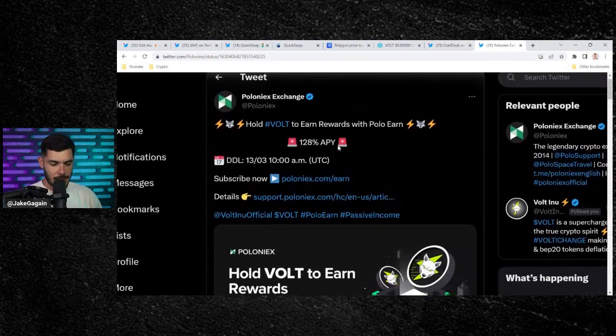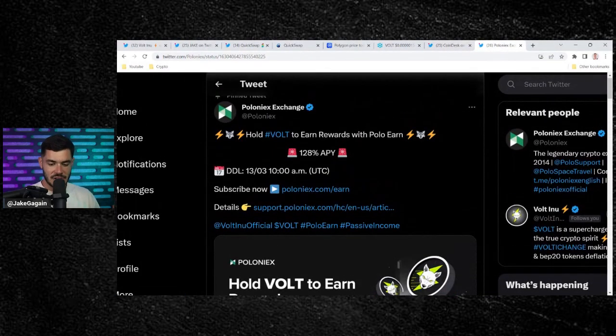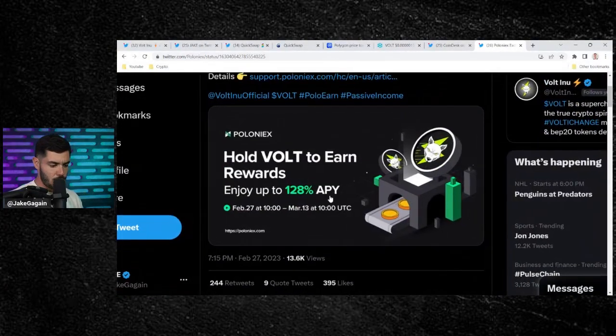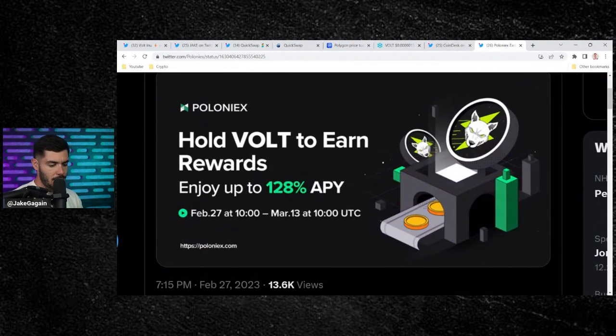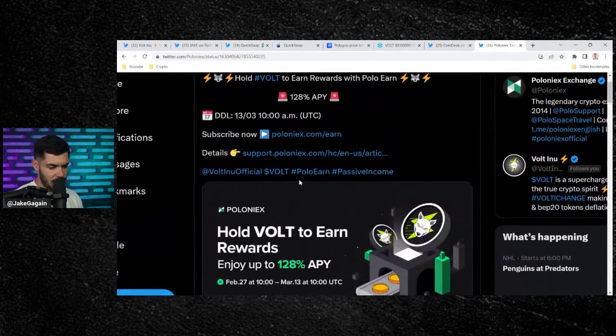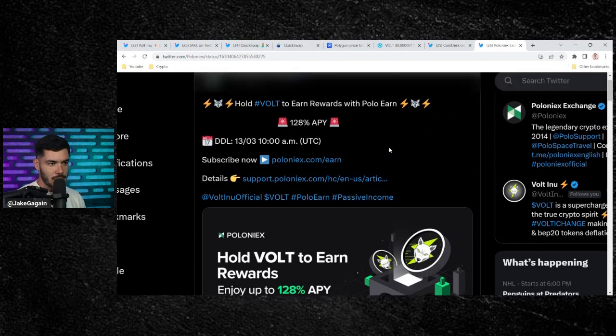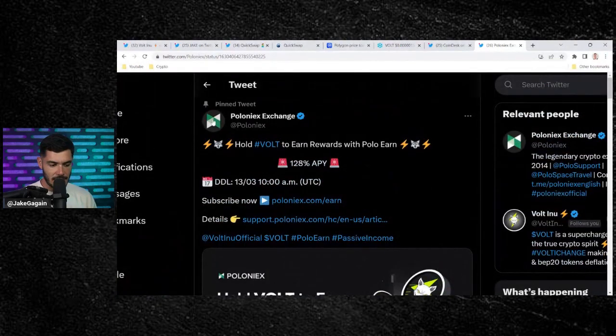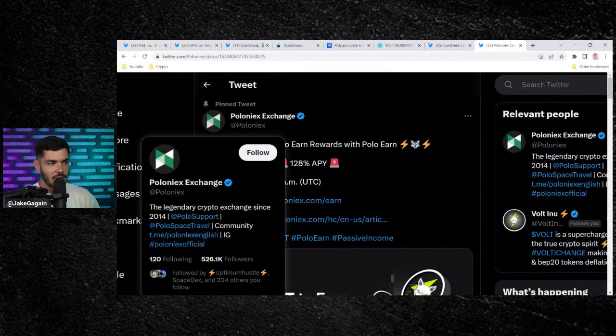Another huge marketing campaign: Poloniex, one of the biggest exchanges in the world, tweeted out that you can earn rewards with Polo Earn up to 128% APY. You can see here — Poloniex: hold Volt to earn rewards up to 128% APY, February 27th through March 13th. I would highly recommend going through and reading this. Anytime there are rewards up to 128%, highly recommend reading it. Already 13,000 views on this, posted to their 526,000 followers.